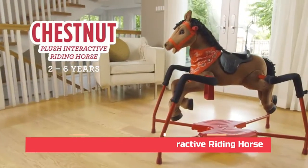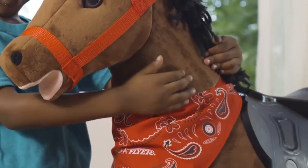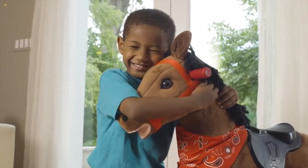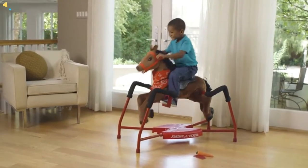Meet Chestnut, the plush interactive riding horse from Radio Flyer. The plush chocolate coat and padded head invite hugs and provide comfort while enjoying endless hours of fun.